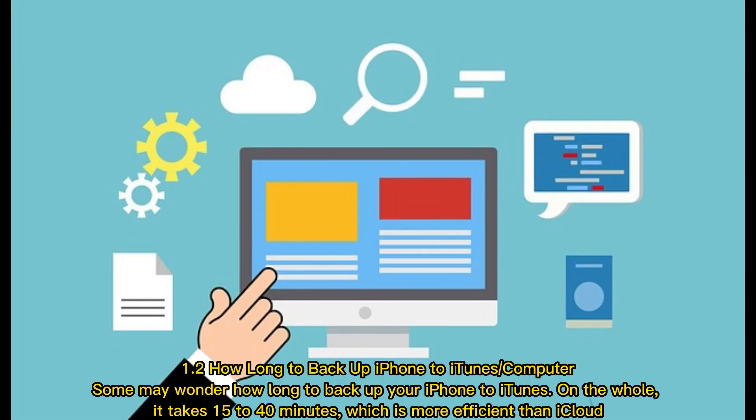Part 1.2. How long to backup iPhone to iTunes or computer? On the whole, it takes 15 to 40 minutes, which is more efficient than iCloud.